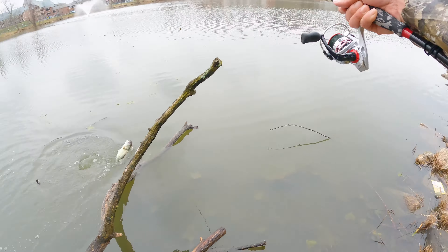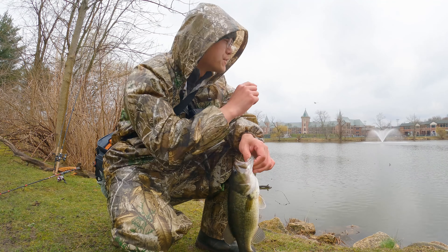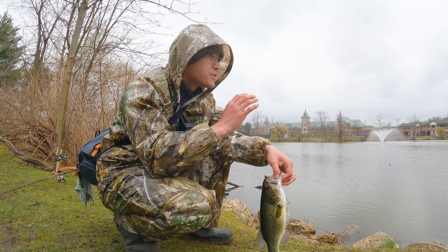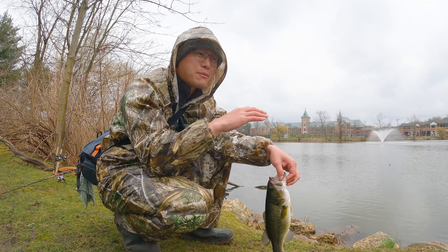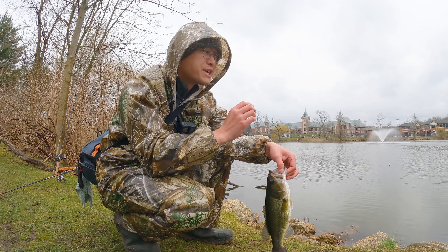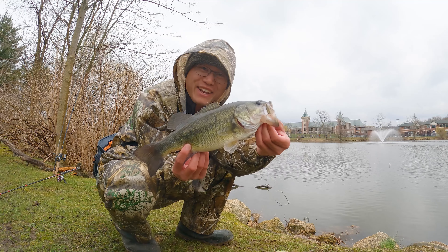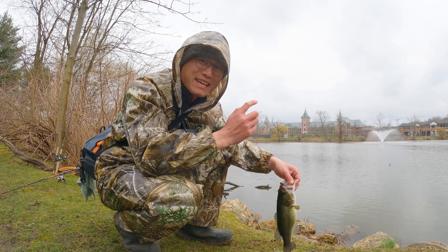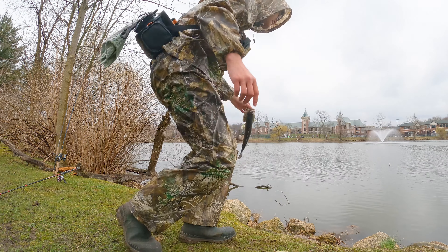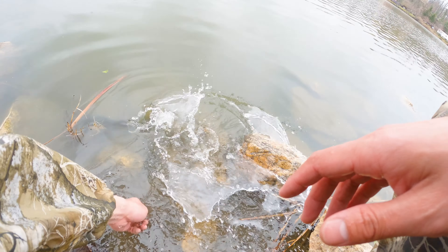First bass on the Chatterbait! Look at this bass — around a pound. We made the right decision to use the Chatterbait in this water. This water is very muddy — you either use something very vibrant or something very flashy to draw the bass's attention. If you use something finesse, they're not gonna see it. And this is the proof — a nice chunky one-pounder. Let's get back to it.